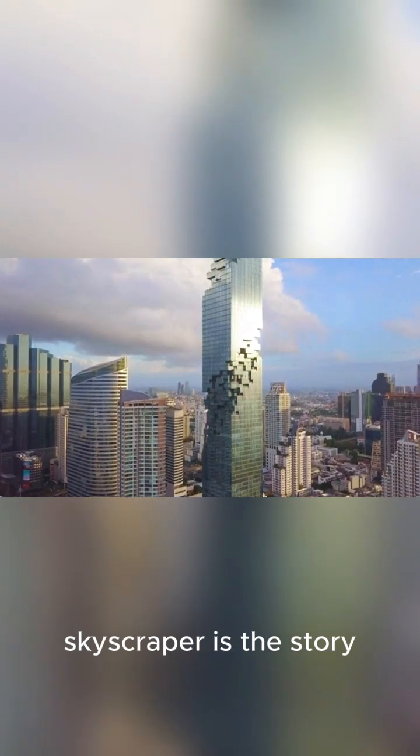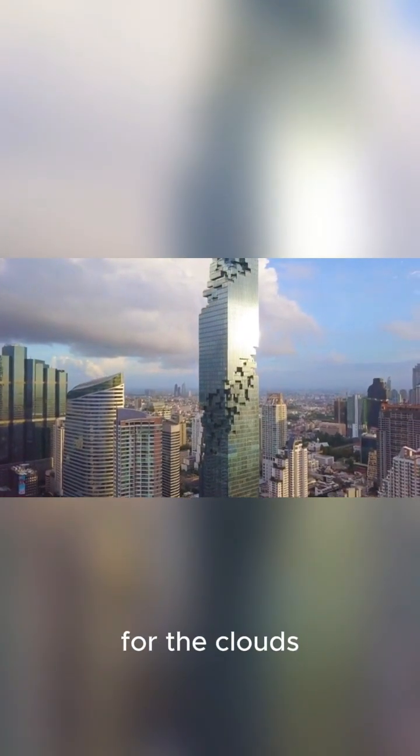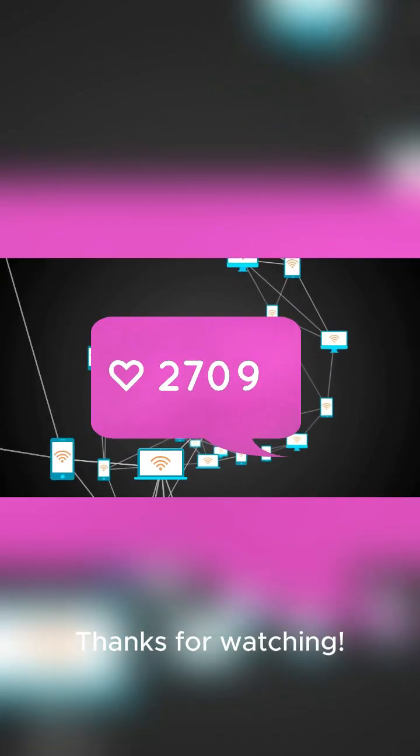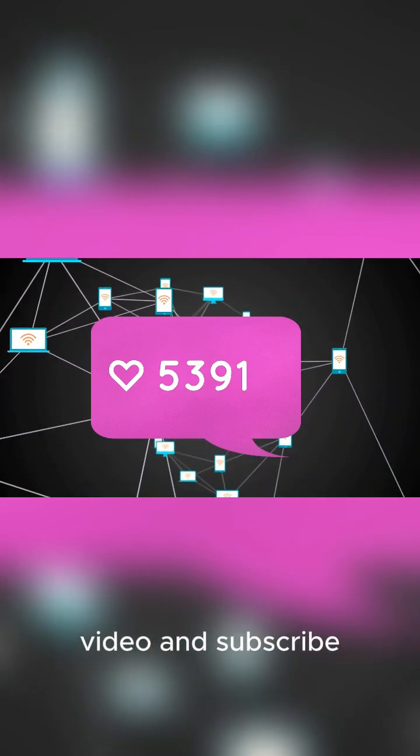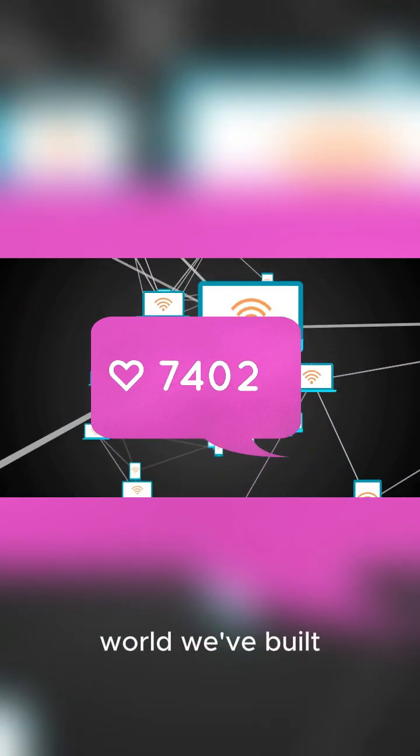From the first brick-and-mortar structures to the gleaming supertalls of the 21st century, the story of the skyscraper is the story of our relentless drive to reach for the clouds. Thanks for watching — if you enjoyed this look at architectural history, don't forget to like this video and subscribe for more stories behind the world we've built.